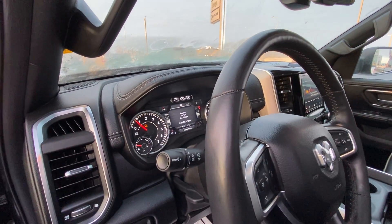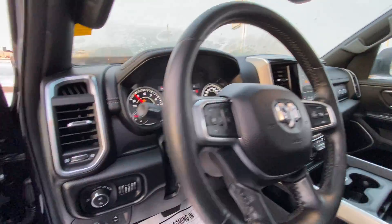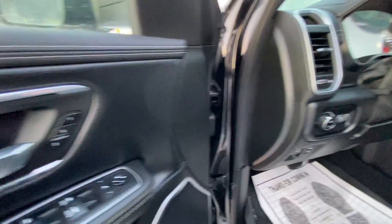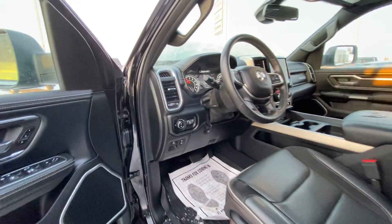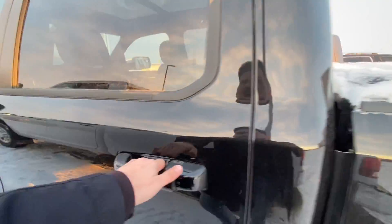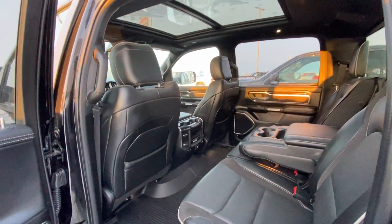You've got your instrumentation, cruise, Bluetooth, automatic lamps as well. Power folding mirrors. Memory seating. All necessities in a luxury vehicle found in this beautiful pickup truck.